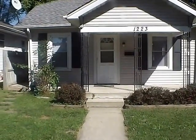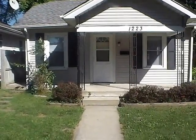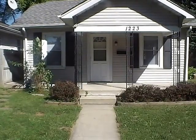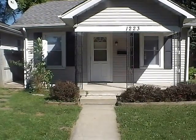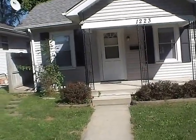This home does come with all standard appliances included. There is not a refrigerator here but one will be provided. There is a stove, dishwasher, garbage disposal, and washer and dryer included as well.